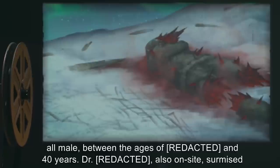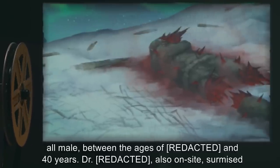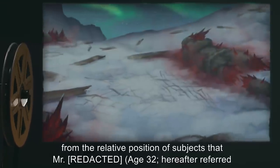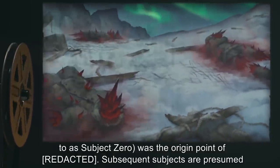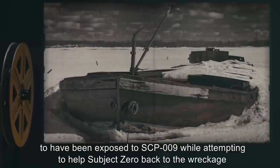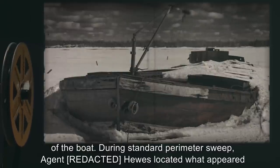Dr. data expunged, also on site, surmised from the relative position of subjects that Mr. data expunged, age 32, hereafter referred to as Subject Zero, was the origin point of data expunged. Subsequent subjects are presumed to have been exposed to SCP-009 while attempting to help Subject Zero back to the wreckage of the boat.